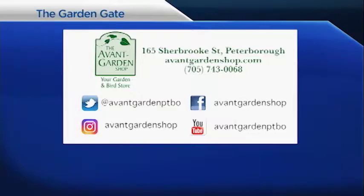Thanks for joining me on The Garden Gate. We'll see you next time. The Garden Gate is brought to you by the Avant Garden Shop, your destination for garden accessories and backyard birding supplies, on Sherbrooke Street, downtown Peterborough.